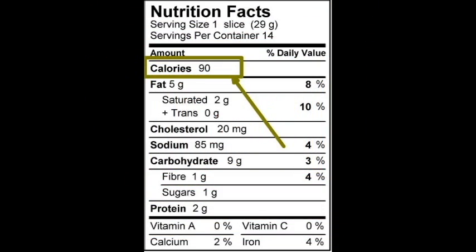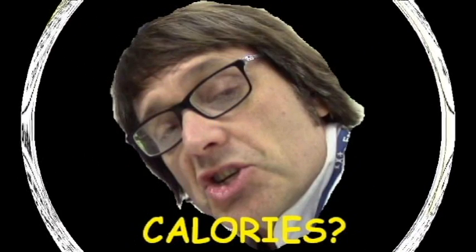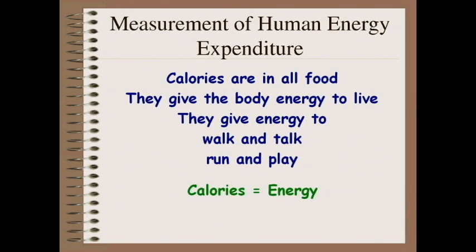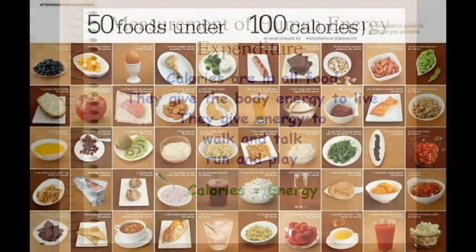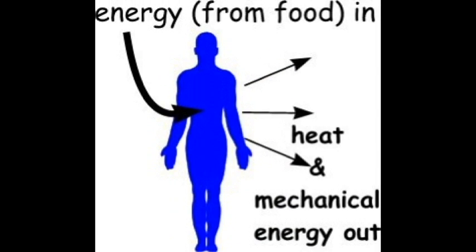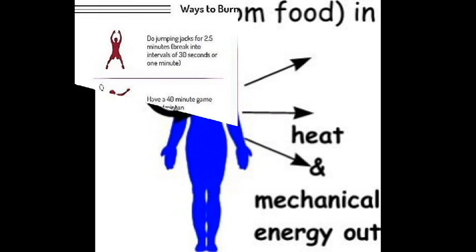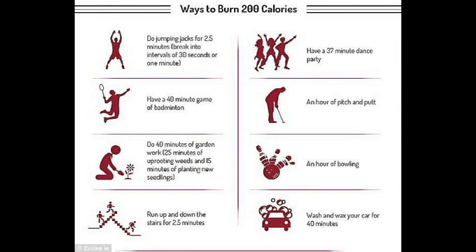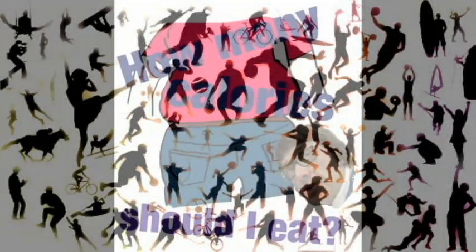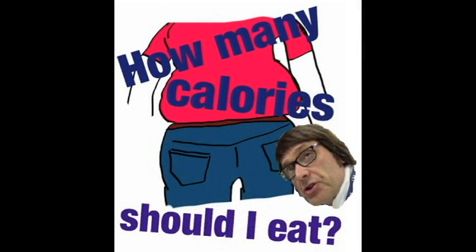The next thing we're going to look for on a nutrition fact label are the calories. We've all heard of the word calories before, but what are calories? Calories are a measure of energy that's in food. Calories are in all foods, except water. Calories are a measure of heat energy in food. And without calories, we wouldn't have the energy to live and to talk and to walk and to play and to run and do all those things we do in our daily lives.